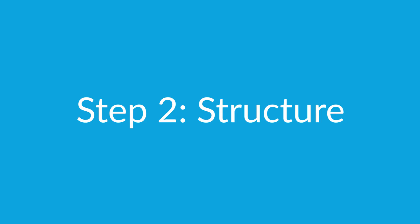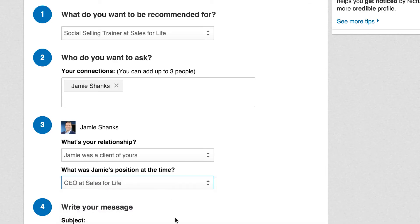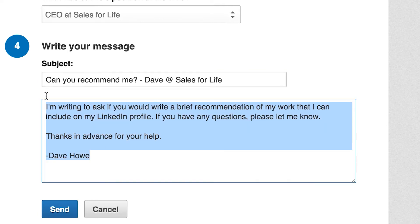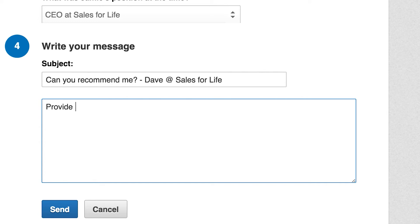Step 2: Structure. Don't just simply provide an open-ended request to your clients for a recommendation. Make it easy for them to give you one by providing them a simple structure to follow. Do you have a particular skill or achievement that you'd like highlighted? If so, ask for that to be mentioned. The more structure that you give your clients, the easier it will be for them to deliver you a recommendation in a very timely fashion.